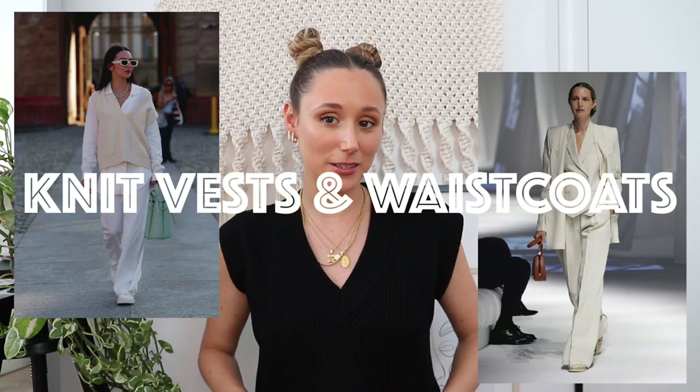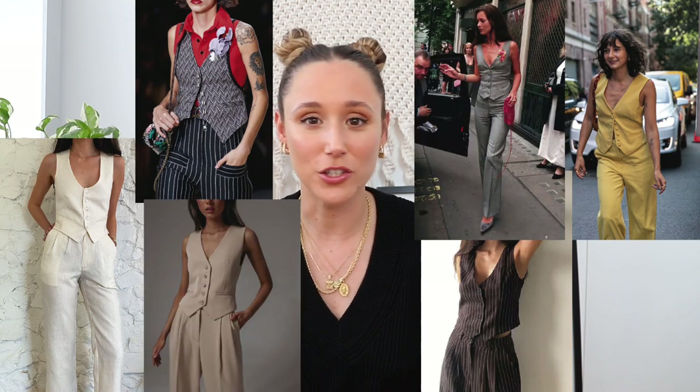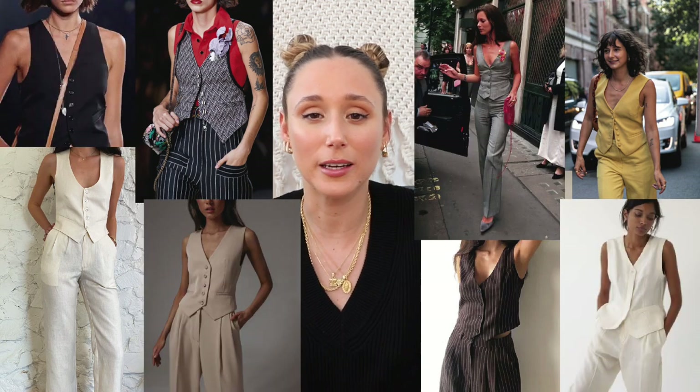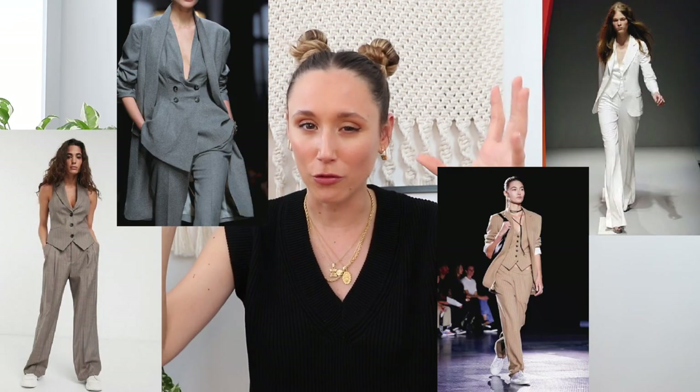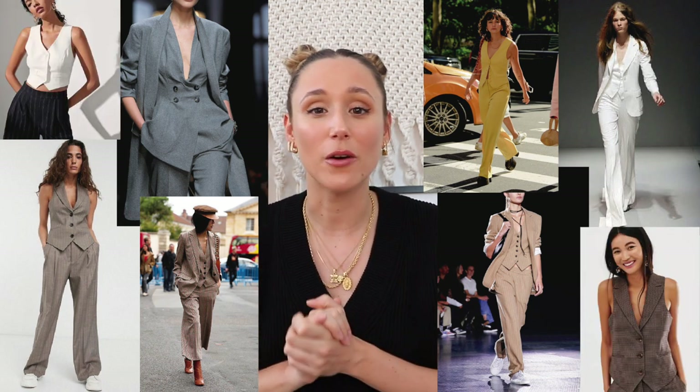Trend number two is vests. Right now I'm wearing a knit vest. We saw knit vests last year and also for spring, and they're still pretty strong this season. But I've been seeing a lot of tailored suit vests — I still don't have anything like this in my closet and I'm definitely going to jump on this trend. I've been seeing matching suits with wide-leg trousers paired with a matching waistcoat, and it looks so pretty.